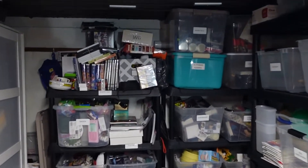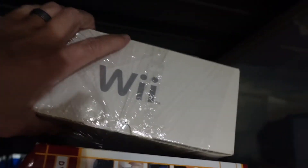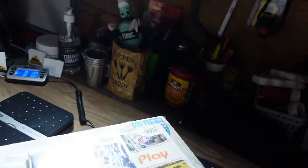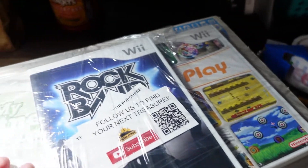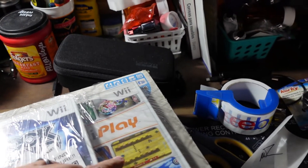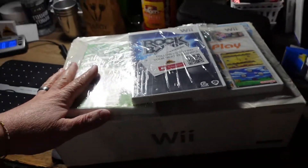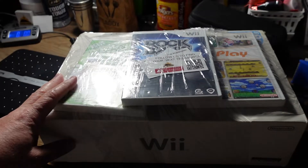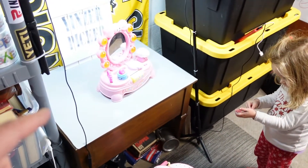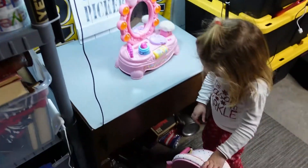We're heading to the Punta Cana shelf to grab the Nintendo Wii. This Wii has two controllers, two nunchucks, all the original paperwork, the sensor bar, and three games: My Fitness Coach, Rock Band, and Wii Play. We've had this for a while — this is one we actually used. We ended up getting $99 plus shipping on this one. Also, I have a little helper down here doing her makeup. They were actually outside playing in the snow earlier and I'm going to show you some footage of that.